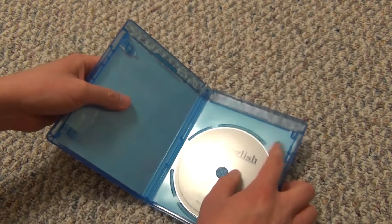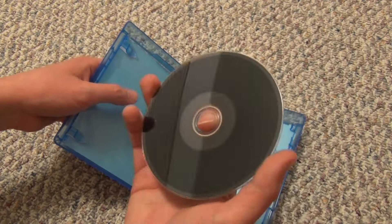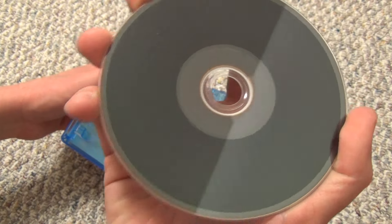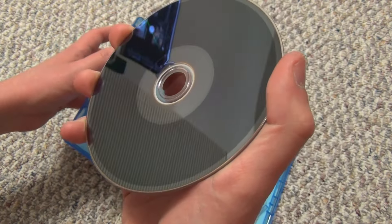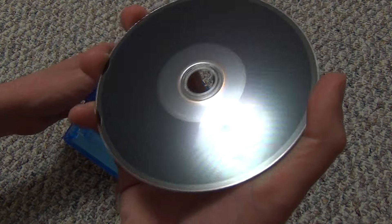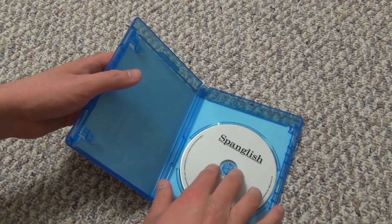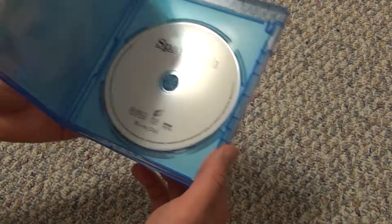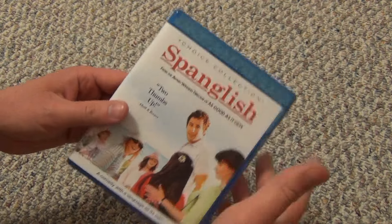The case is nice though — it's not an EcoBox or anything like that. And yeah, that's a burn-on-demand right there, you can just see it. That's kind of cool looking, honestly, but you can definitely tell that it is a burn-on-demand. Kind of an interesting release, and I am excited to, at some point, give this another watch.